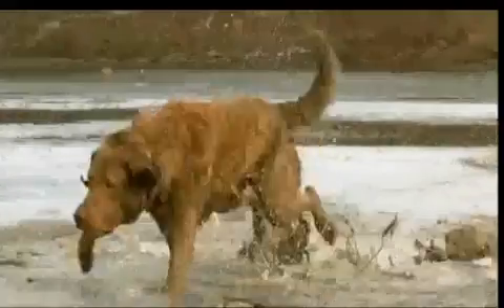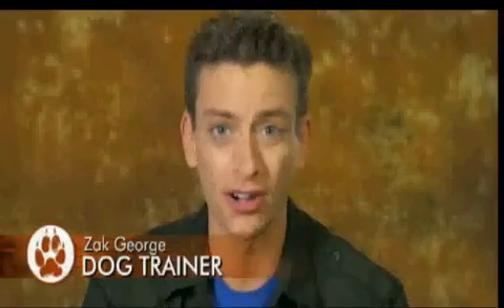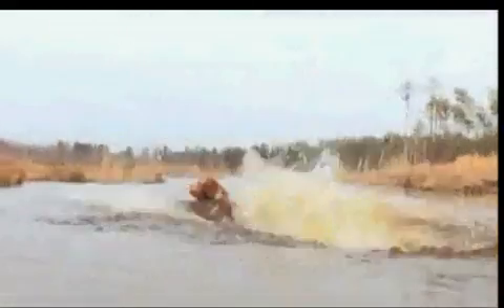When it comes to water retrieving, one breed stands out from the rest: the Chesapeake Bay Retriever. High energy, strong, loves to swim — the state dog of Maryland, these tough dogs truly represent.